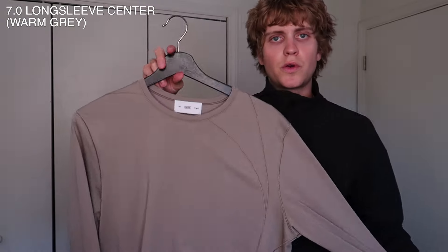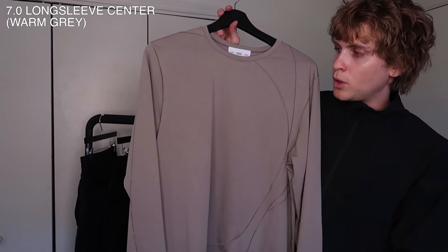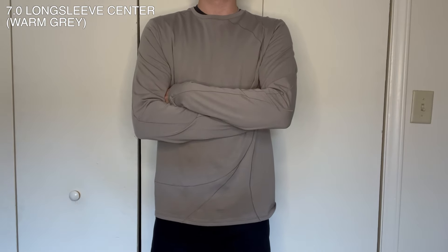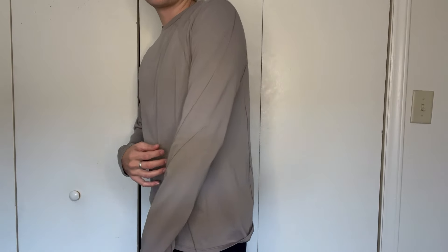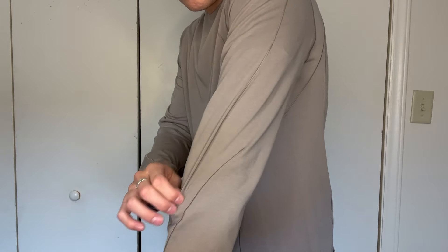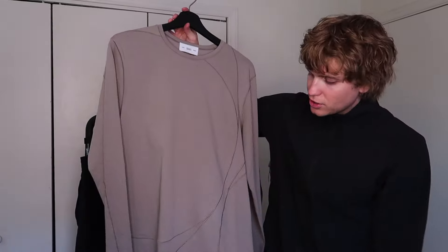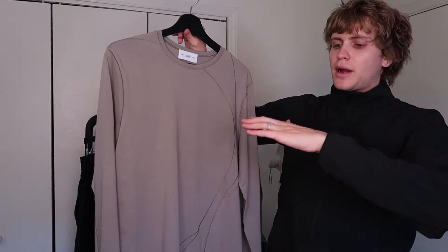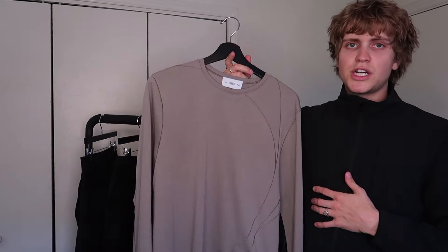The last piece is the 7.0 Long Sleeve in the center category and warm gray colorway. I love long sleeve t-shirts and I don't have enough of them. This warm gray is really nice — kind of like a beige but closer to a brown. It has a cool construction with curved seams running all over the shirt where different pieces of fabric were stitched together. It has a longer fit in the body, the sleeves are a little longer and cover up to my knuckle, and it has a very soft hand feel. I'll be styling this underneath jackets a lot as a mid layer this fall and winter.